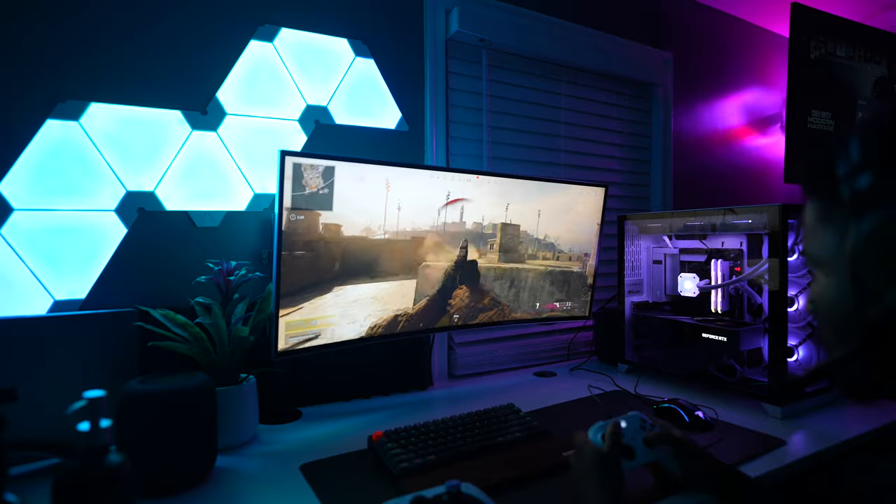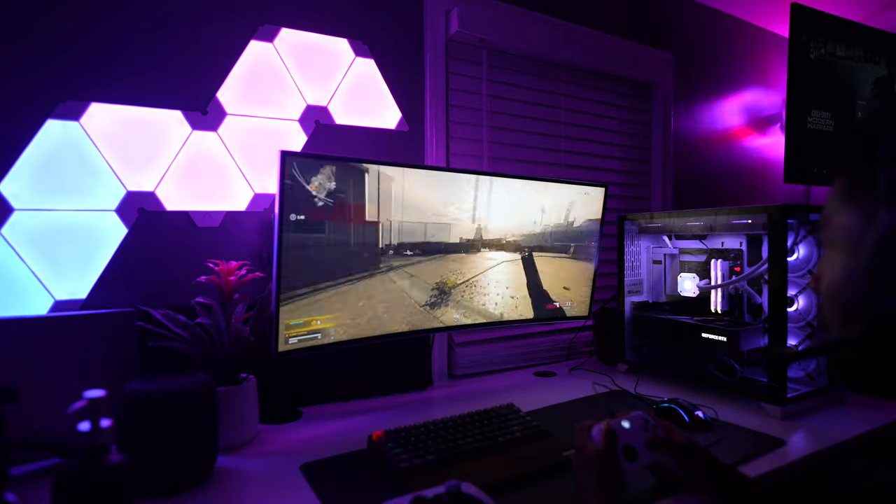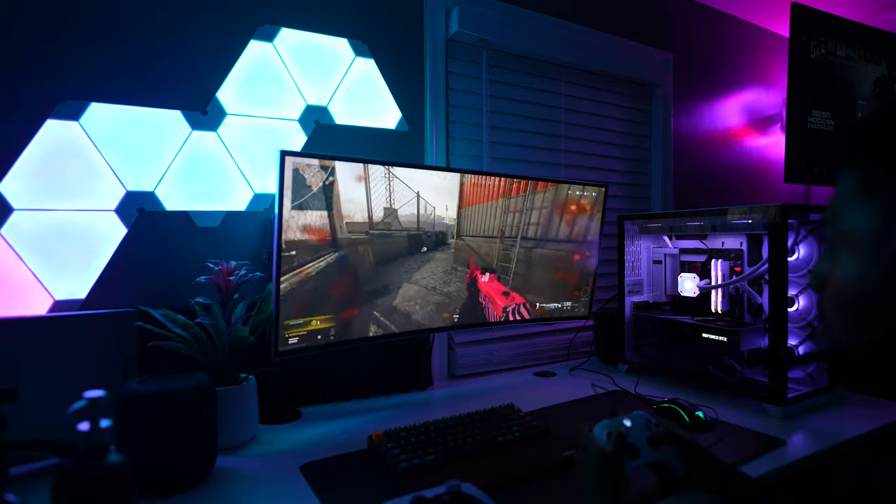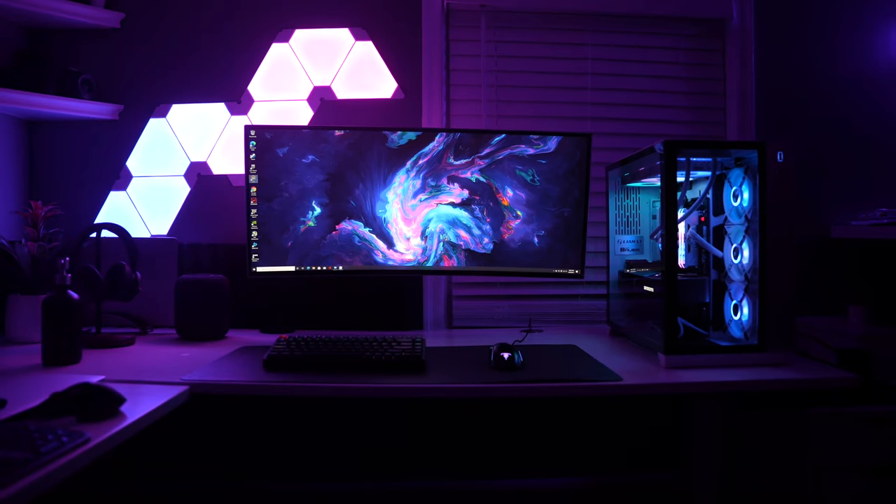YouTube is your best friend when it comes to building a PC. The first game I played was Grand Theft Auto 5, and a lot of people roasted me because I was only playing at 60 frames — but this is only a 60Hz panel, the ultrawide from LG, and that was the only monitor I had at the time.